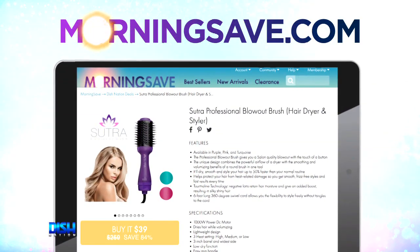Woo! Oh my gosh, that was awesome! Yes, honey, just go to MorningSave.com and tell them Dish Nation sent ya.